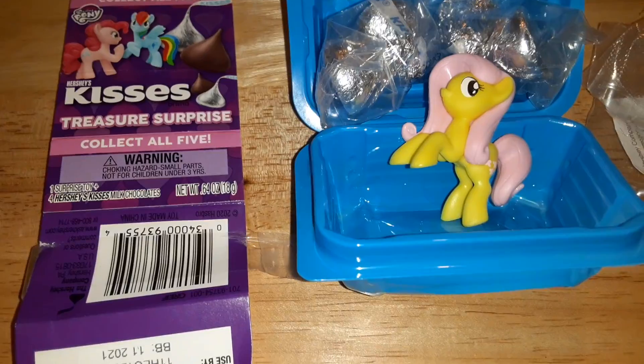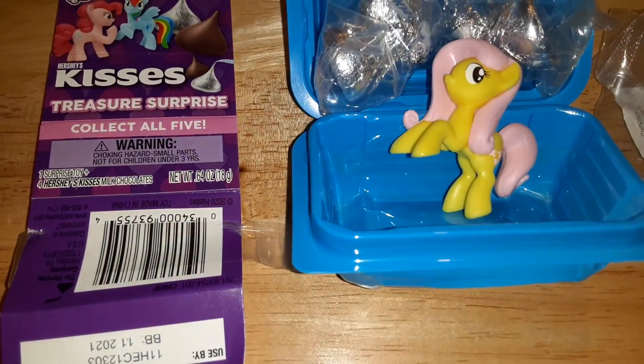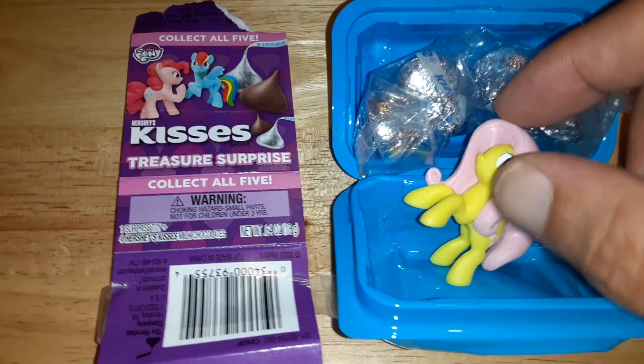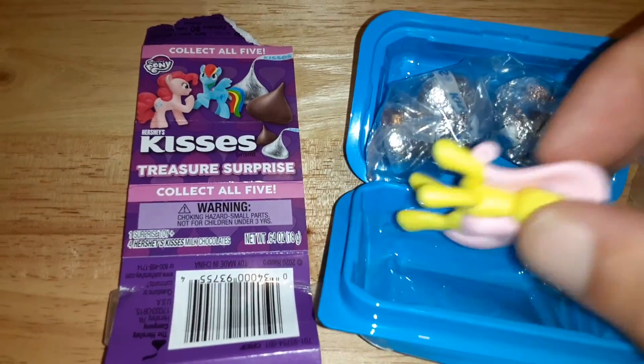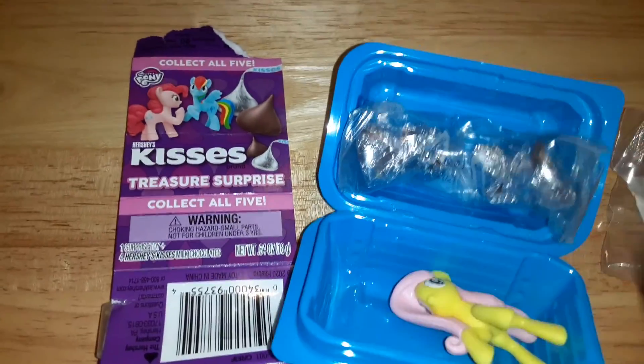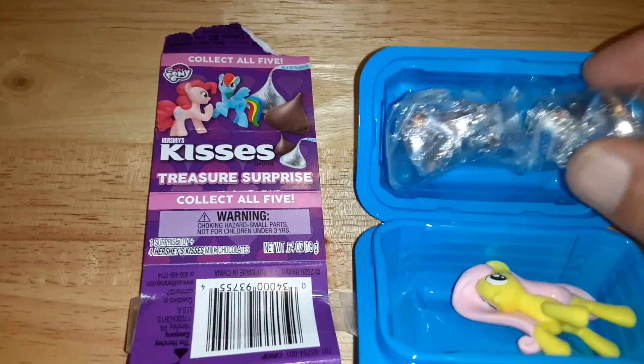If you follow any of my videos with the toys, I had a transformer one recently. So there's five of these in all — you get this little transformer, you get this little My Little Pony toy here. Does anyone know who this is? I don't know the My Little Ponies too well. And you also get four Hershey's Kisses with it.